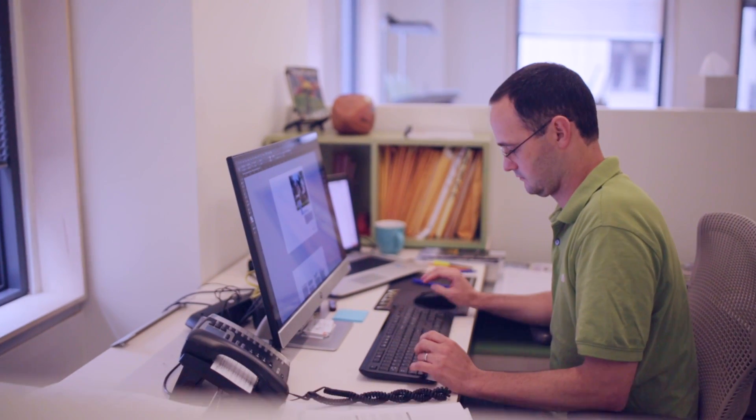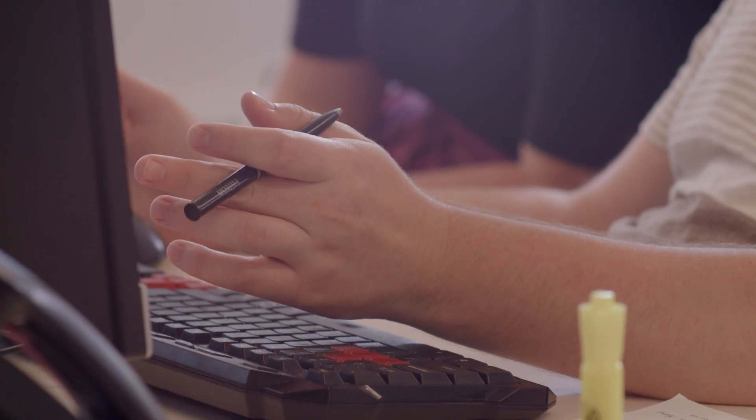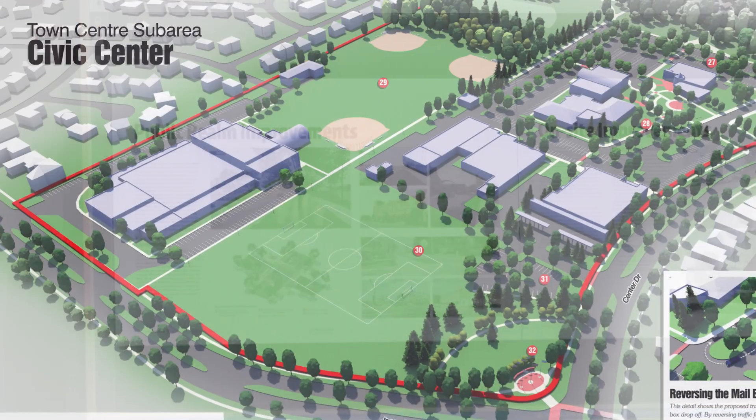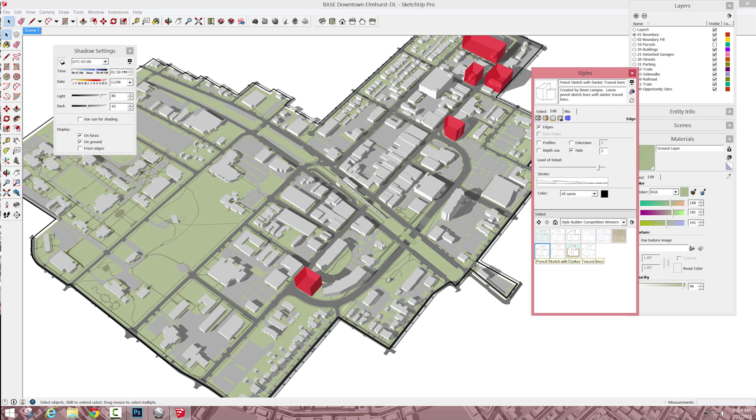I started using SketchUp back in 2004 and it's been an integral part of our workflow ever since. We've probably taken on every firm in the country, big or small. A lot of times we beat the big architecture firms in the United States, and a big part of it is the look and feel of our documents and the graphics. SketchUp has played a big part in that.